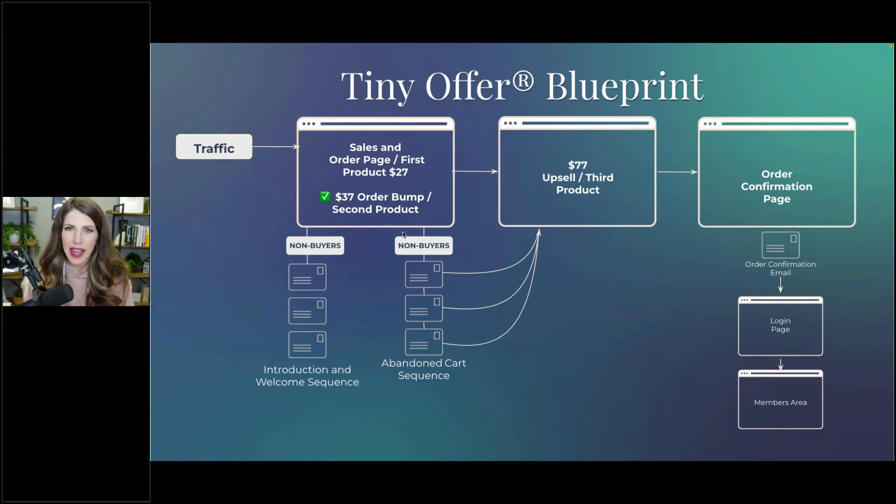That's the tiny offer blueprint — it's literally two different steps. I know it might be a little mind-blowing and it takes some time to sink in, but the result the tiny offer will teach them is what gets them there.